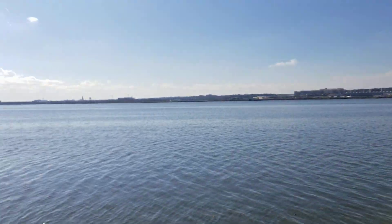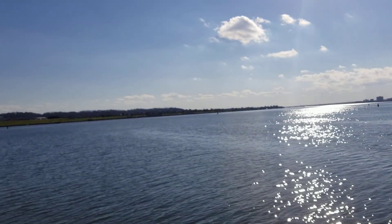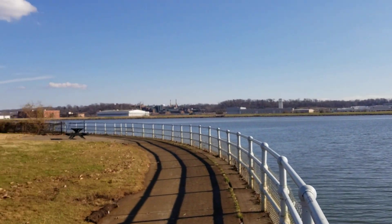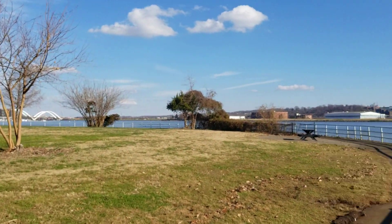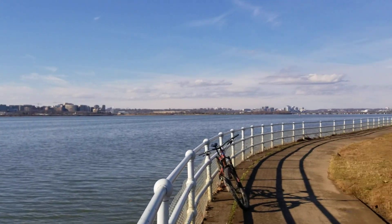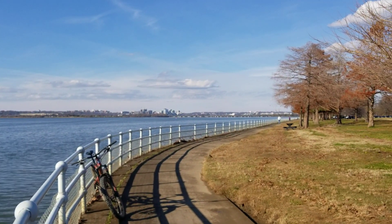DCA airport over there. One more virtual field trip — see if you can get out. You know what, this is going to be handy even after the pandemic. We can talk about it, you can look at it, I can show you in class. There you go — Anacostia River.